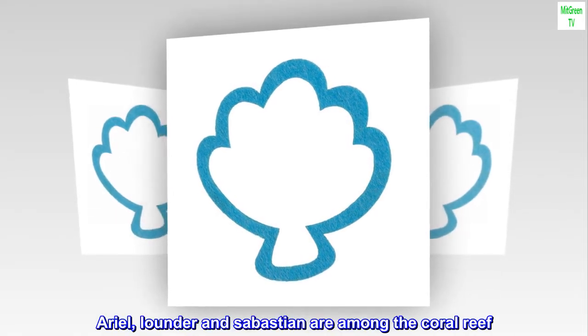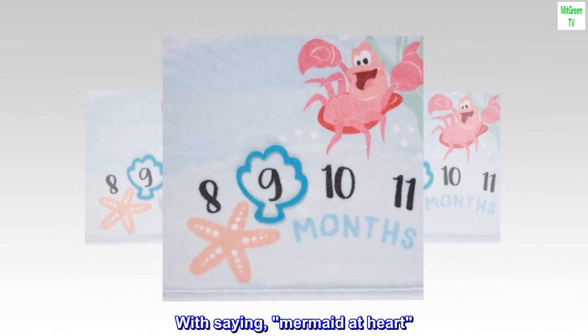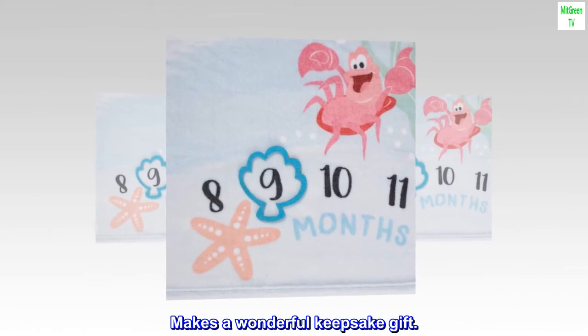Ariel, Flounder, and Sebastian are among the coral reef, with the saying 'mermaid at heart.' Makes a wonderful keepsake gift.